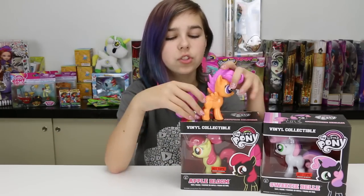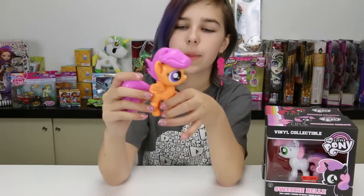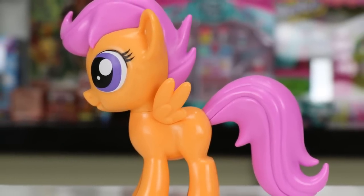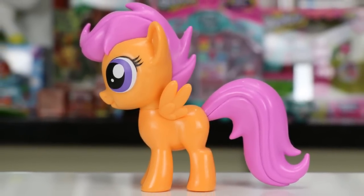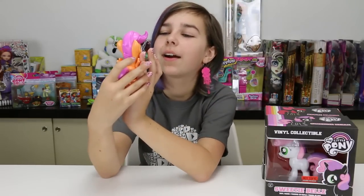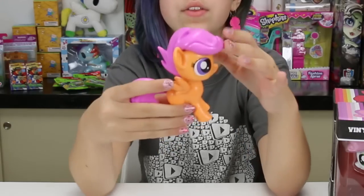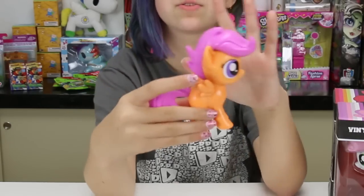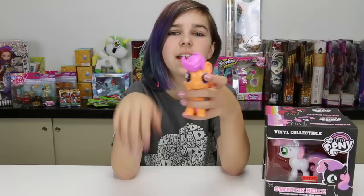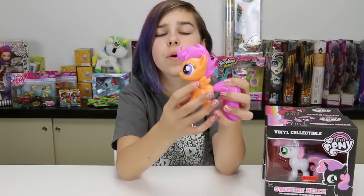She's so short and so adorable. Look at her big eyes — she looks so adorable. I also really like her mane style, how it just spikes up and goes towards the front and kind of curls off to the side. And her little tiny wings are so adorable.